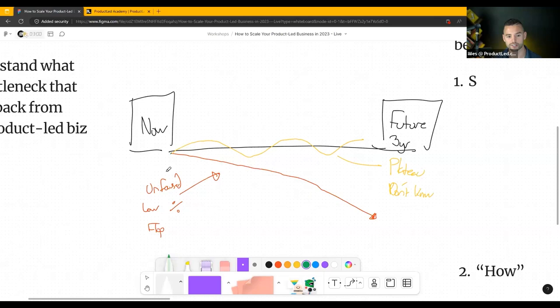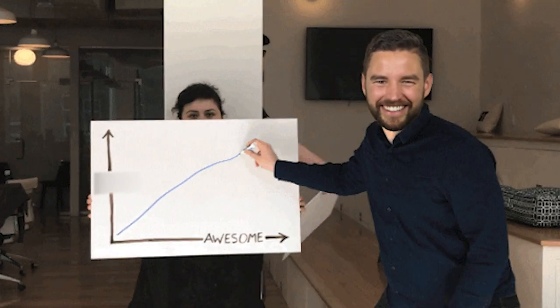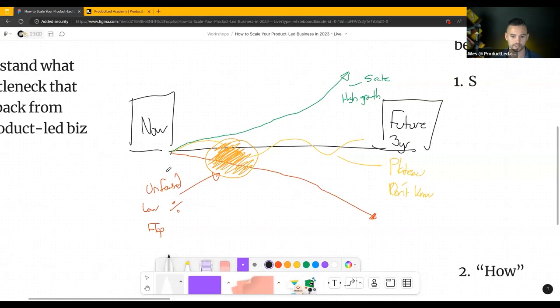Where I want you to be in three years from now is like this: you find initial success with your product-led model, you build your growth blueprint, you get crystal clear on your strategy, your vision, your user. You know exactly who that user is. You master your product-led model, build that product that sells itself, build the team around it, and build the processes to get you to that scale. And what's really going to help us get there is leadership.